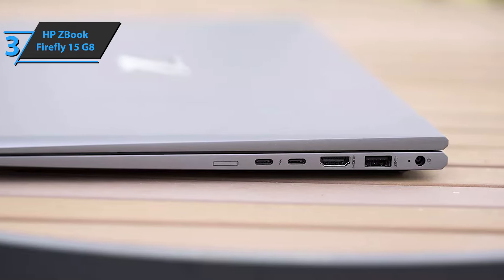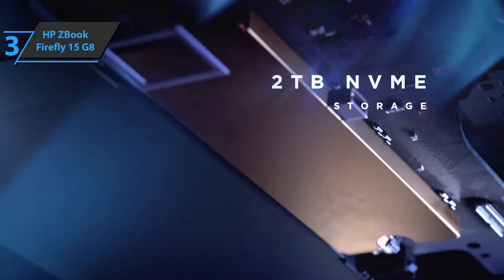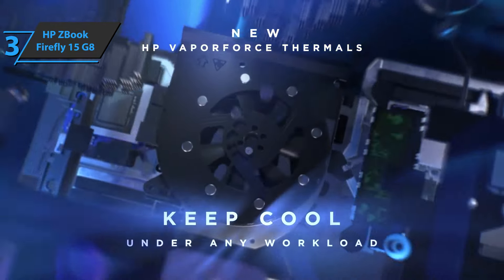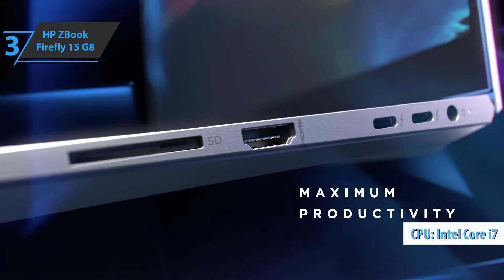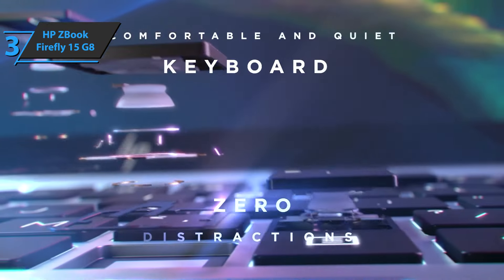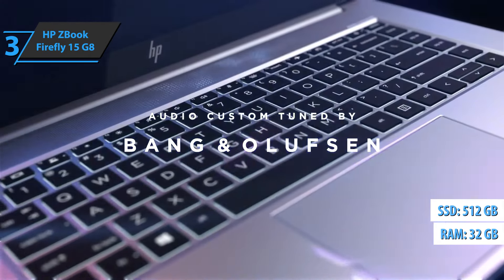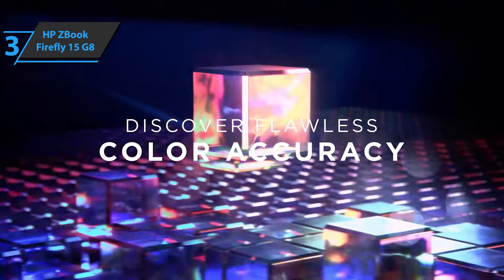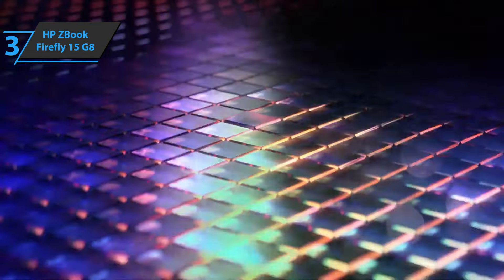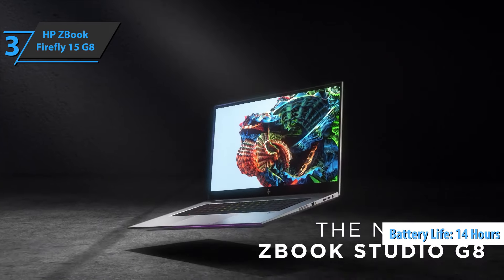The right edge includes another USB-A port, HDMI 2.0b video port, and a couple of USB-C ports that support Thunderbolt 4. In addition to the Core i7-1185G7 processor and 4GB Quadro T500 graphics card, the device has 32GB of dual-channel memory and a 512GB SSD, and memory and storage can be upgraded by the user. In terms of autonomy, the Firefly 15 G8 sets high standards, delivering 14 hours of continuous operation. If you can afford this beast, we say go for it.